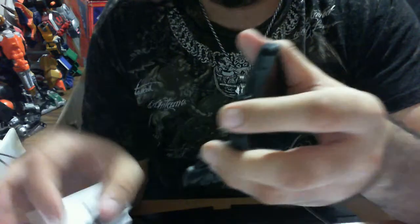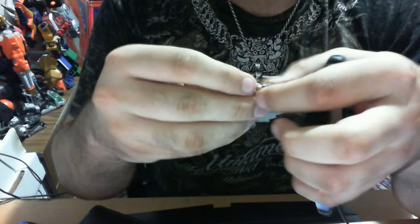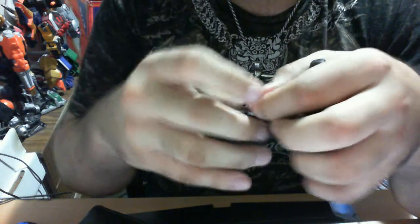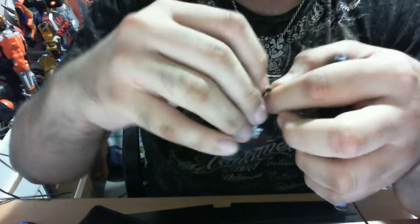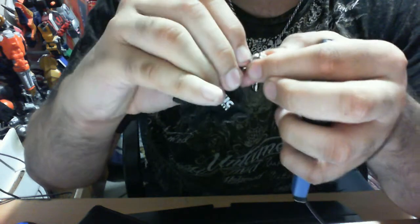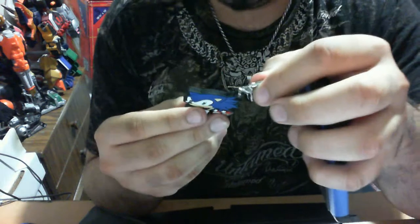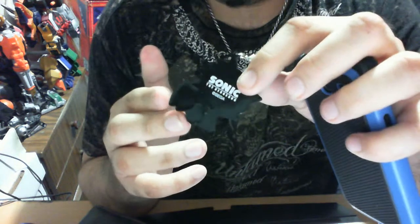What this actually tries to tell you is that you can actually unhinge this — there's a little pivot point, if I can show you. Here it is: there's a little push pivot point where you can actually unhinge it. It's metallic, so you can actually connect this to something else if you so desire.